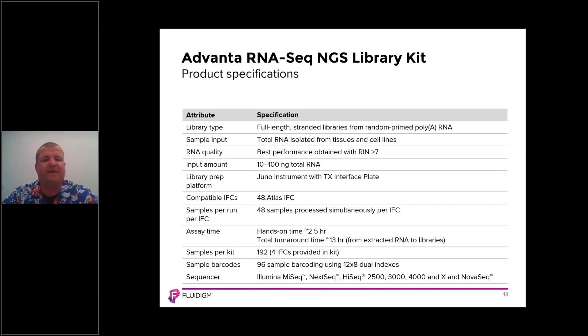Our product specifications for the Advana RNA-Seq NGS library prep kit are shown in the table. This application enables full-length stranded RNA libraries from random primed polyadenylated RNA. The sample input requirement is total RNA isolated from tissues and cell lines. Best performance is obtained with a RIN score — RNA integrity number — of greater than 7, though our website shows data with RIN scores less than 7. The optimal input is 10 to 100 nanograms of total RNA.